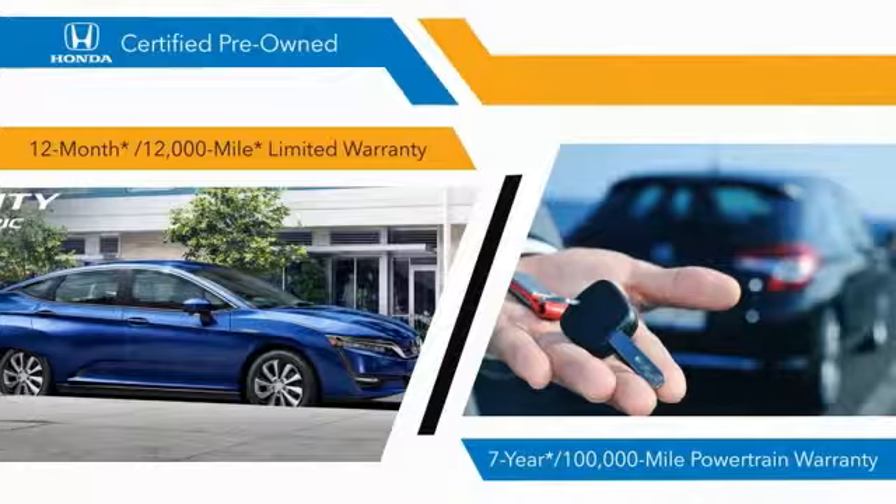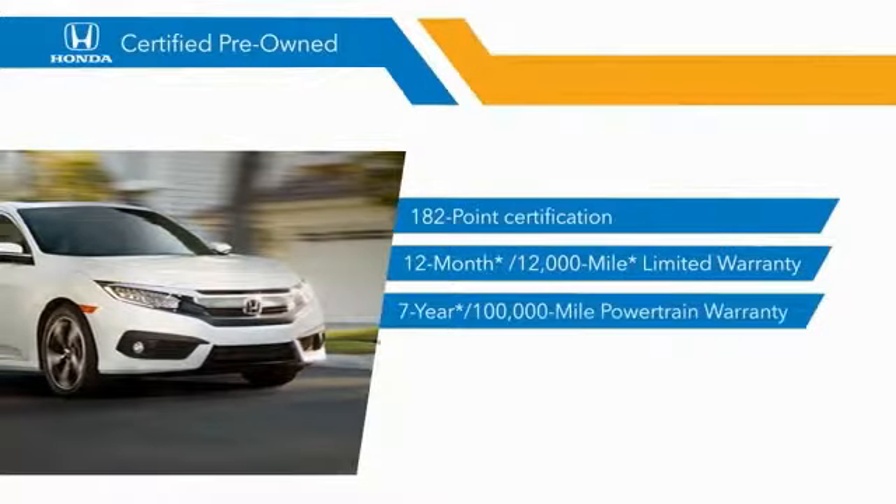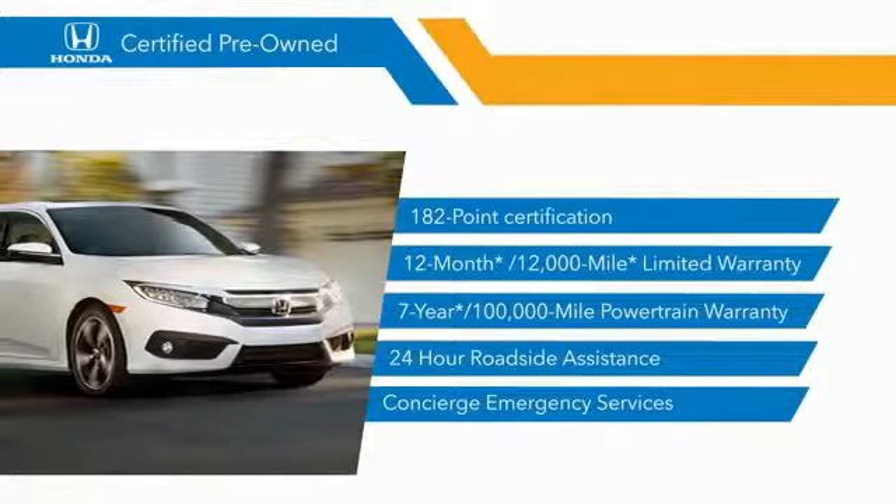Stop by your local Honda dealer today to see why the Honda Certified Pre-Owned program is worth looking into.